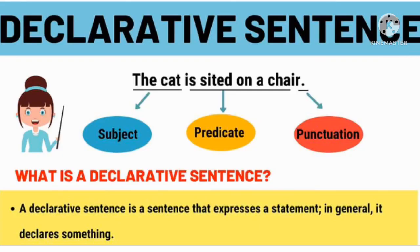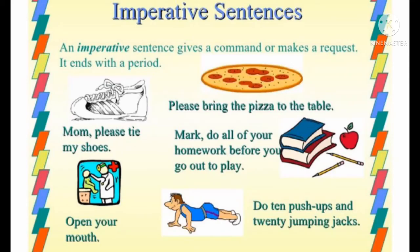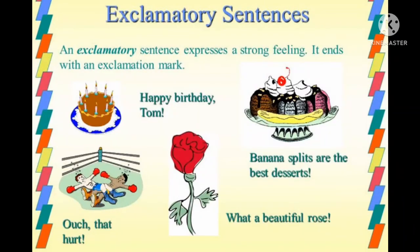Statements — declaratives: "Robin had an 18-inch combination pizza." Questions — interrogatives: "Would you like some of it?" Commands — imperatives: "Wash your hands first." Shouts — exclamations: "Ouch! The water was too hot."